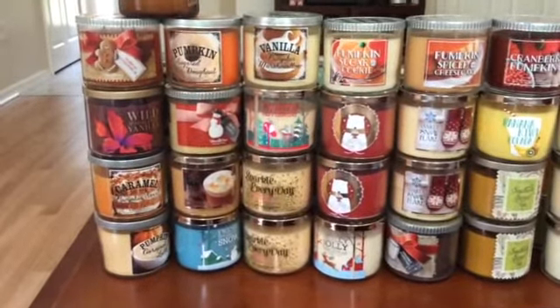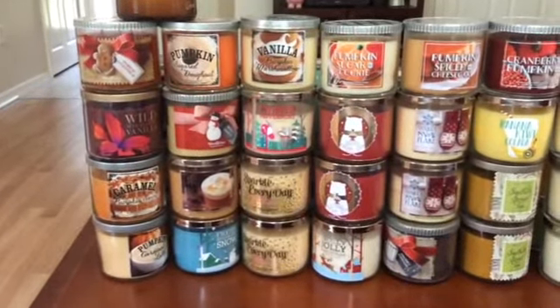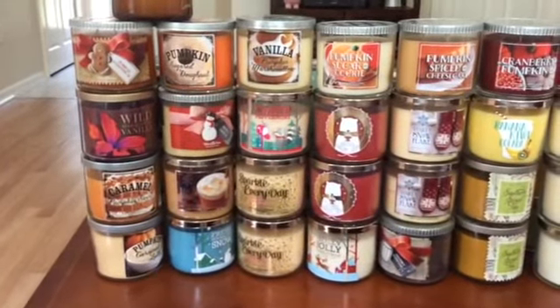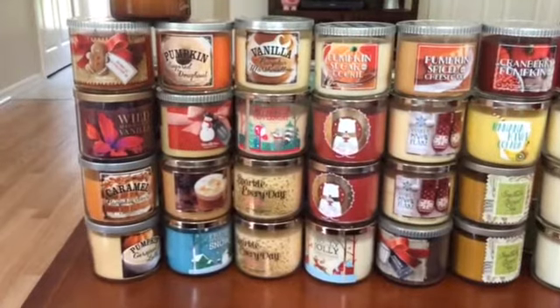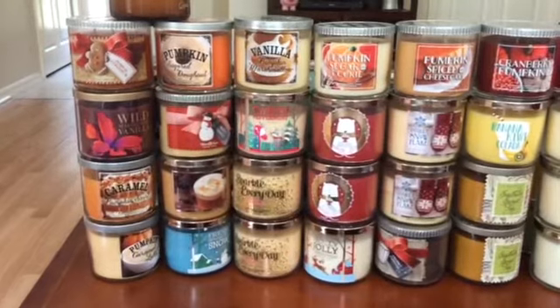So this first row here has a pumpkin gingerbread, a wild Madagascar vanilla, a caramel pumpkin swirl, and a pumpkin caramel latte. Then in the next row we have pumpkin sugar donut, a merry cookie, a hot buttered rum, and a fresh sparkling snow.